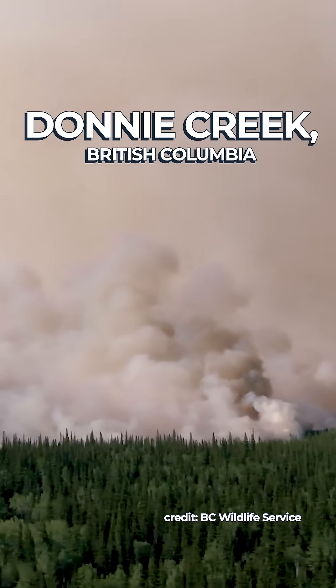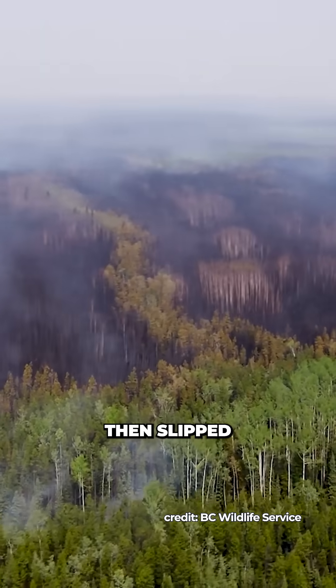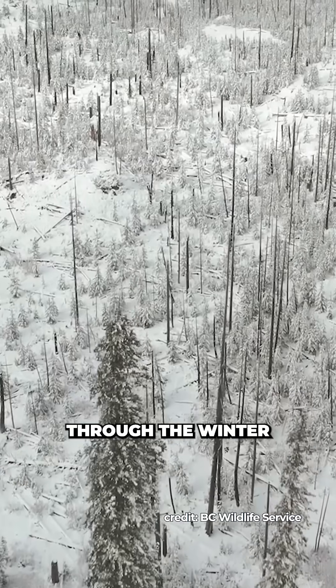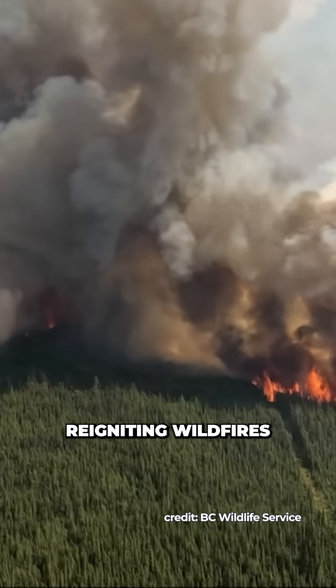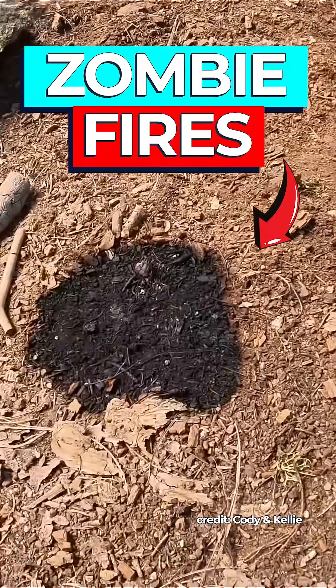The 2023 Donny Creek Fire in British Columbia burned more than 619,000 hectares, then slipped underground where it smouldered through the winter, before reigniting wildfires in the following spring of 2024. This sort of behaviour earned this phenomenon the nickname zombie fires.